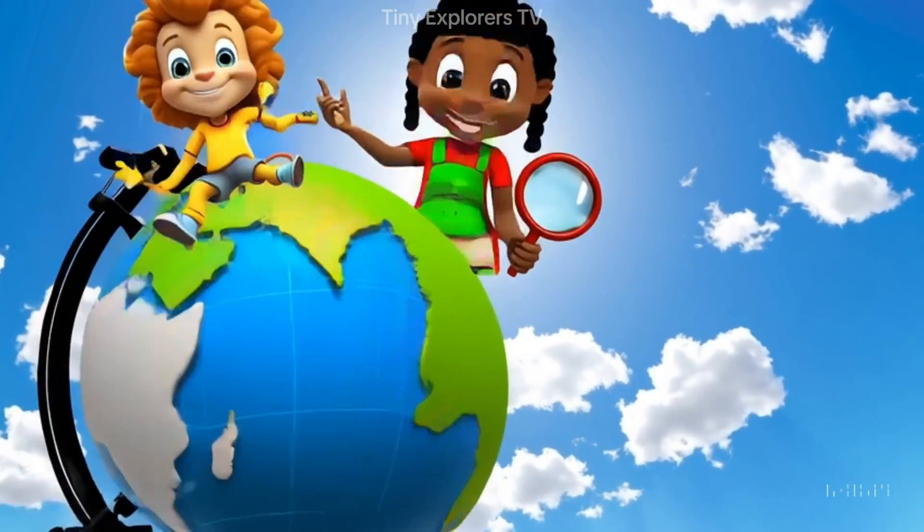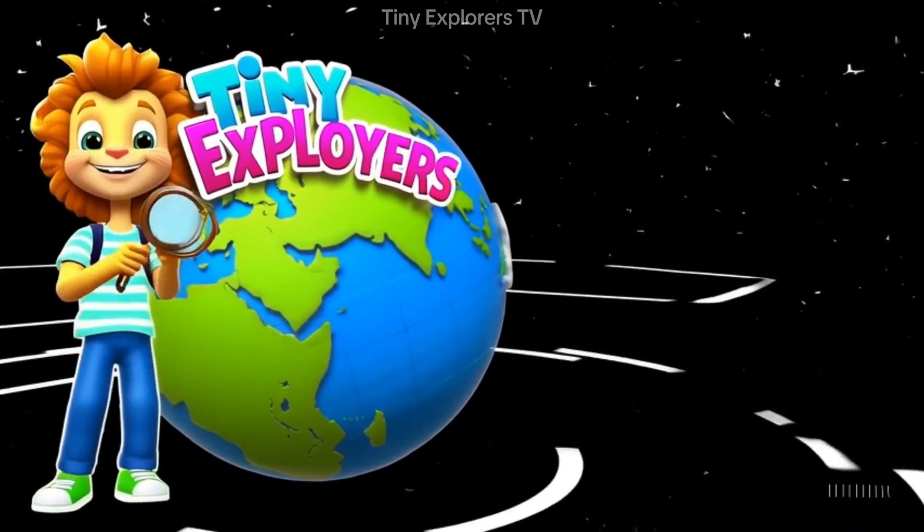Amazing — you met all the crawling, hopping and flying bugs today. See you again on Tiny Explorers TV.